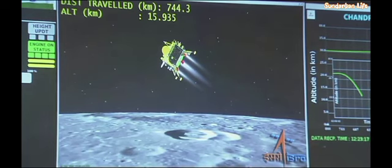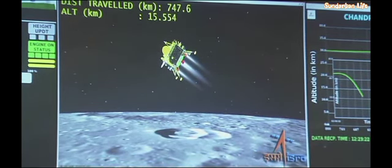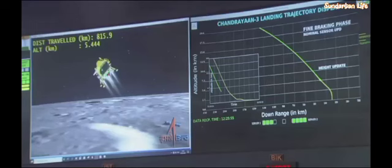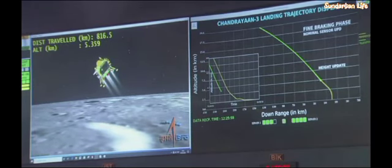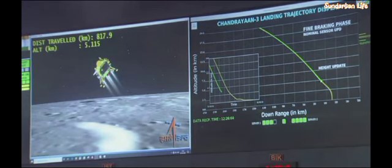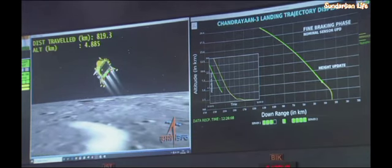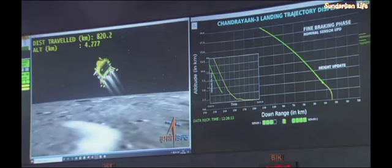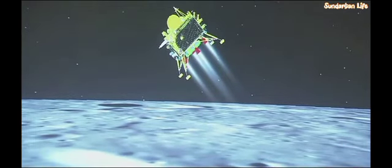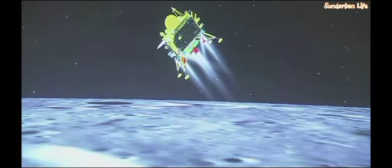We can see the visualisation of the lander module moving towards the moon's surface. The current altitude is nearly 15.2 km and the distance travelled is 800 meters. We can hear from the mission operations team that the sensors are performing nominally and we are currently in the midst of the fine braking phase, which is going to continue for 3 minutes. The altitude is going to be reduced to nearly 800 meters at the end of this phase.